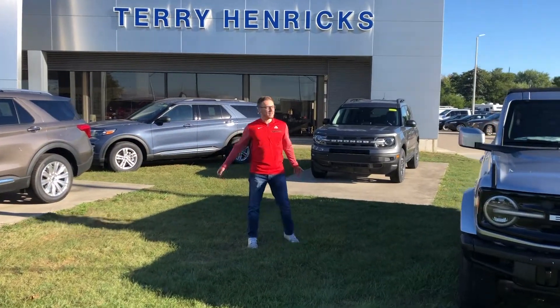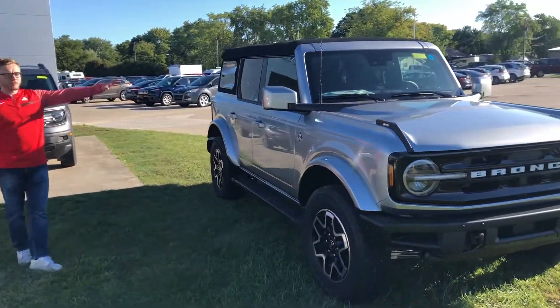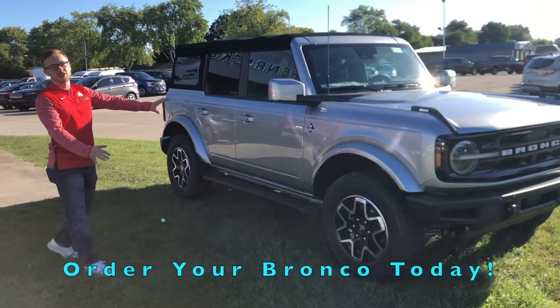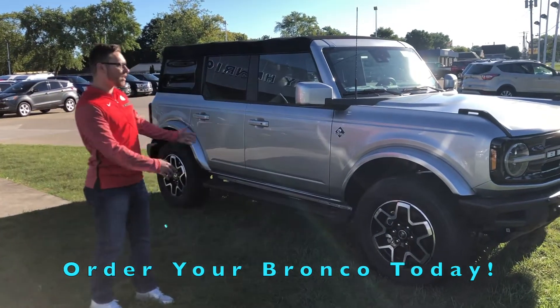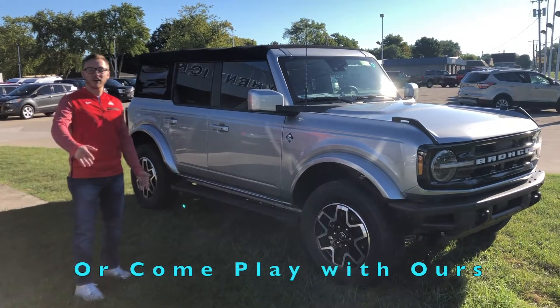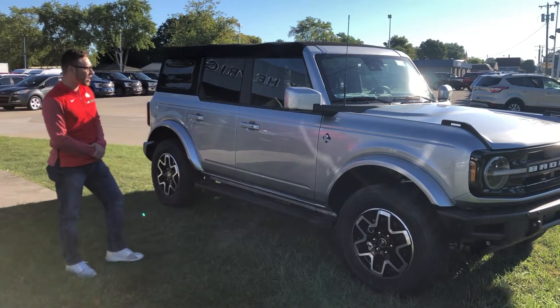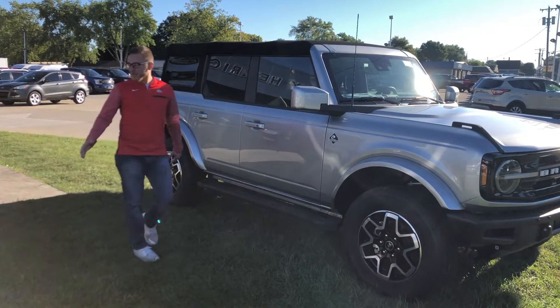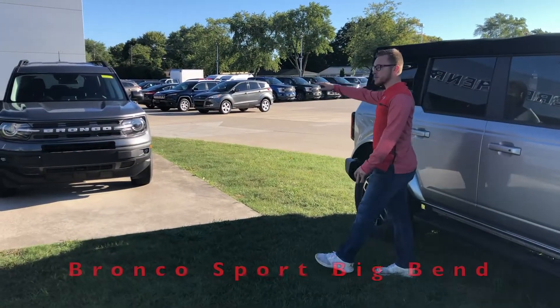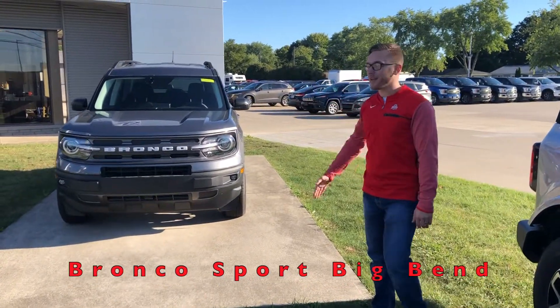Hey everybody, this is Aaron. We do have a couple Broncos here. This is our regular Bronco — unfortunately this is just our display, but you're more than welcome to come down, check it out, see what they're like, and even take it on a test drive. Put you on the list if you'd like to grab one. Back here we do have our Bronco Sport — if you'd like one, you can take one off the lot today.